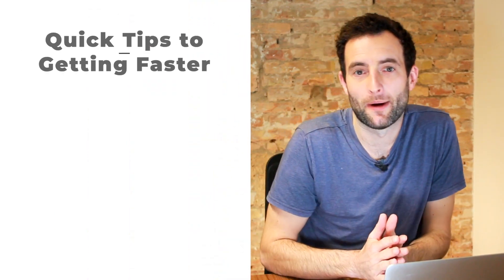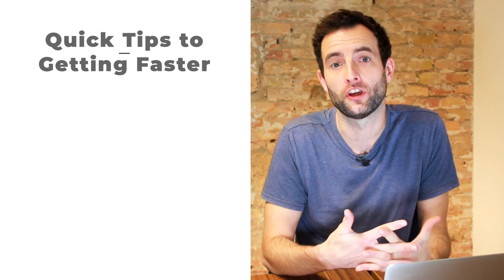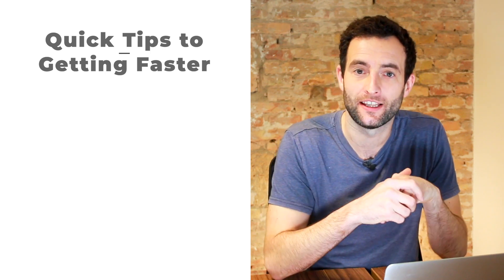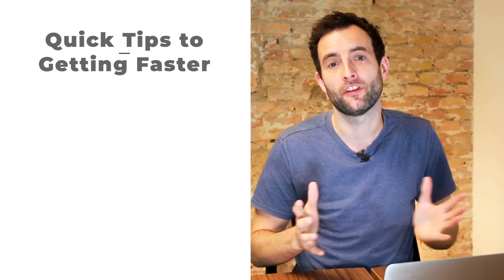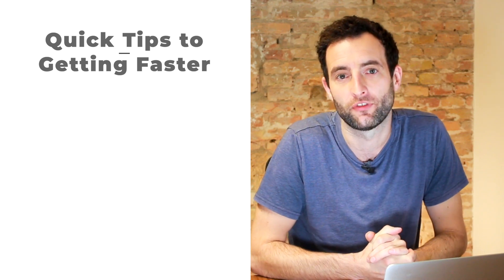Now that you understand the racing line, check out this short playlist I've put together just for you to really amplify your learning and make you faster in sim racing. It includes tutorials on trail braking, vision, weight transfer, and everything you need to be a faster sim racer. Check it out and I'll see you in the next video.